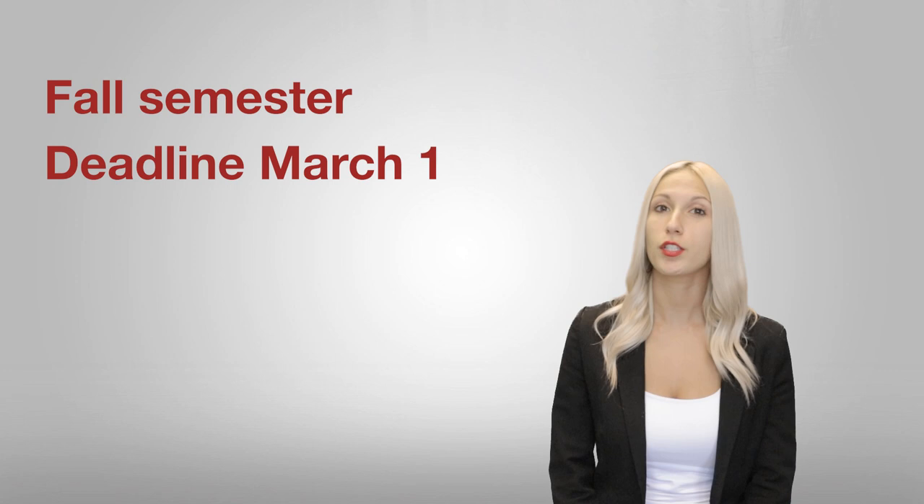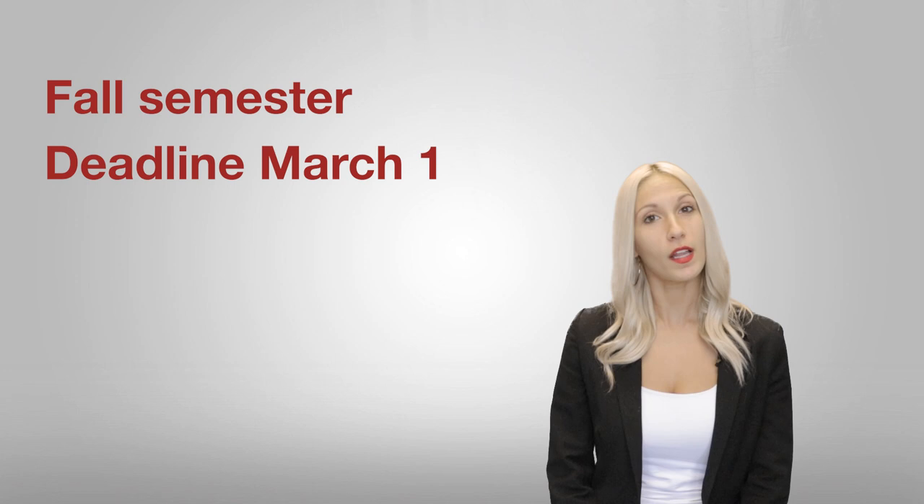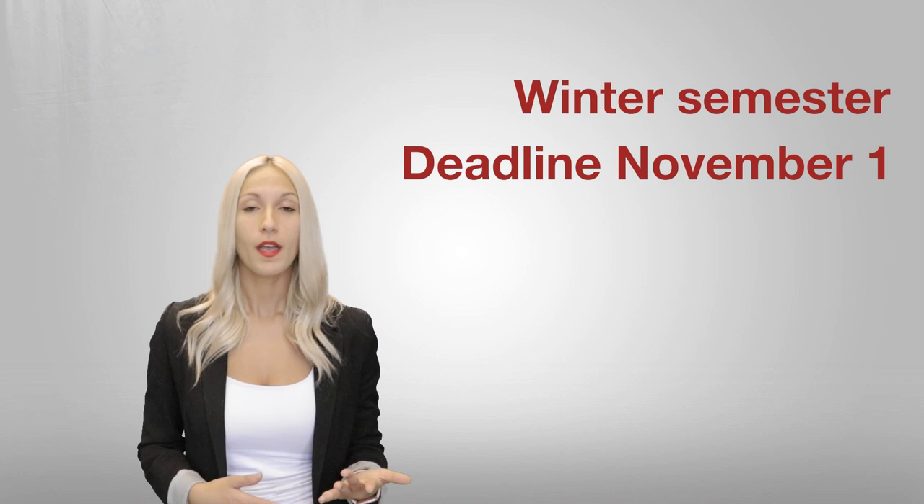The application system is only open twice a year — one for the fall semester and one for the winter semester. If you want to attend Vanier starting in the fall, the application deadline for round one is March 1st. Applications become available as of mid-January and for fall admission you have three rounds. If you want to attend starting in January, the winter semester deadline is November 1st. Applications become available mid-September and for the winter semester you only have two rounds.